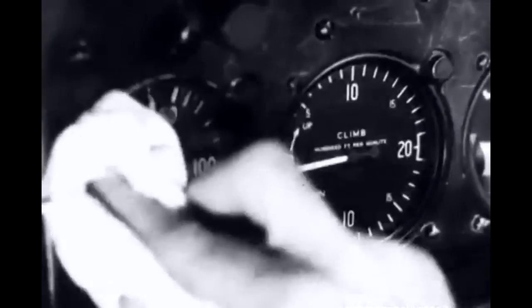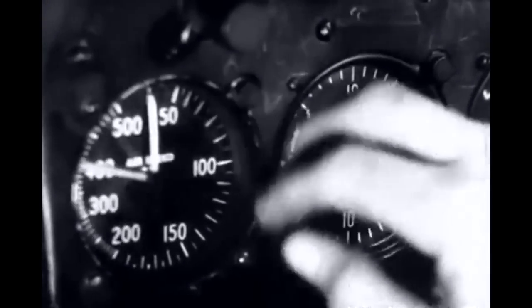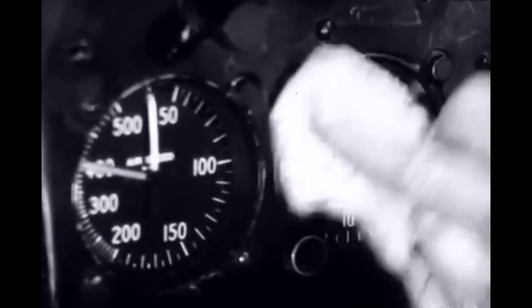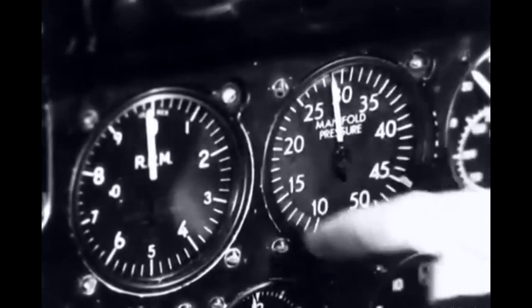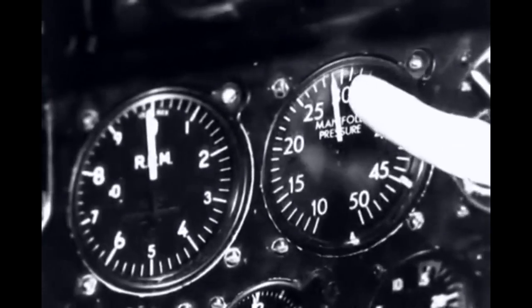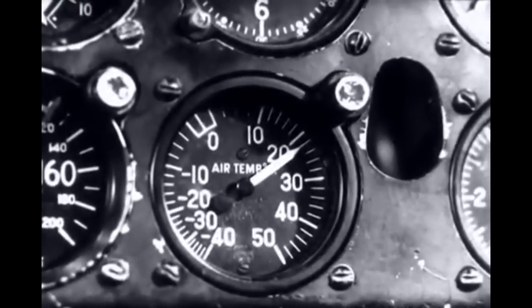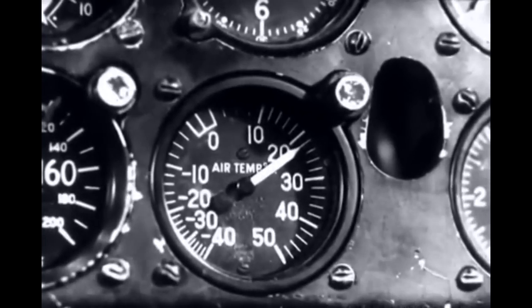Daily inspections include a few simple points. Use a soft, lintless cloth to wipe every cover glass. All glass and optical equipment must be kept spotlessly clean. While servicing the cover glasses, make certain that they fit tightly and are not cracked. Absolute pressure operated instruments, like the manifold pressure gauge, and other instruments like a thermometer, should show the proper local pressure and temperature.